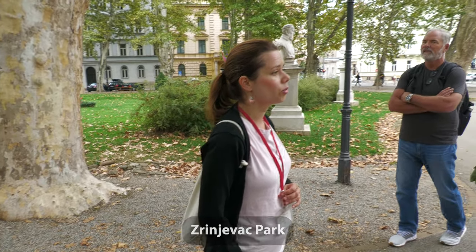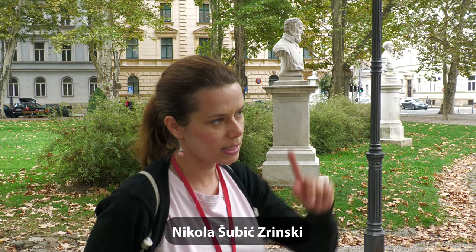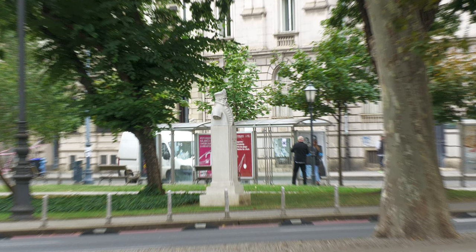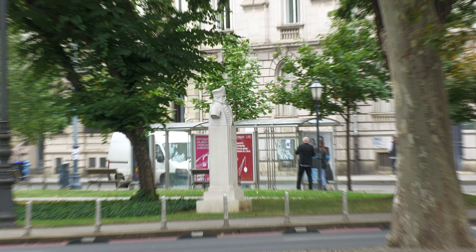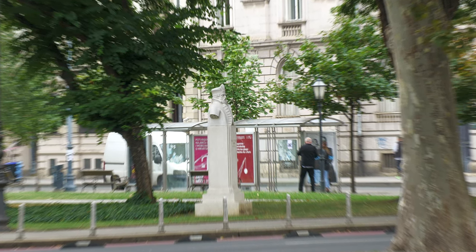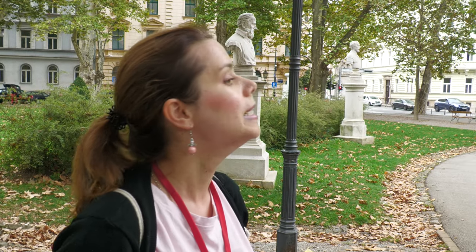The name of the park is Zrinjevac. It was named after the national hero and nobleman who lived in the 16th century and died in battle against the Ottomans — his name was Nikola Šubić Zrinski. His bust is across the street. This is also one of the most popular parts of Zagreb because during Christmas time this is an important part of Zagreb's Christmas market. Three years in a row Zagreb won the prize for the best Christmas market in Europe.